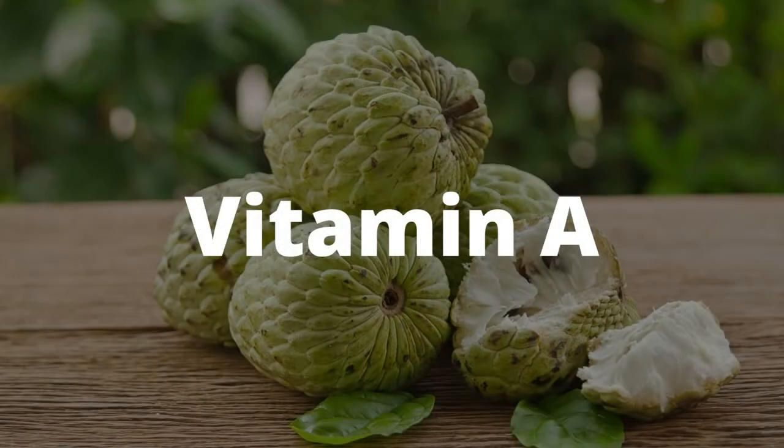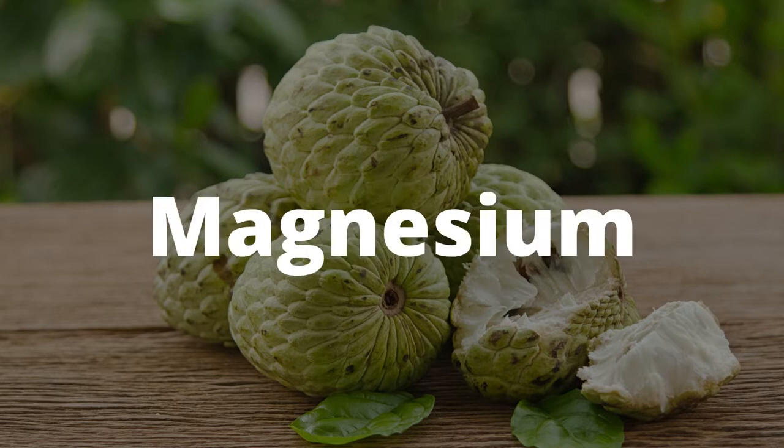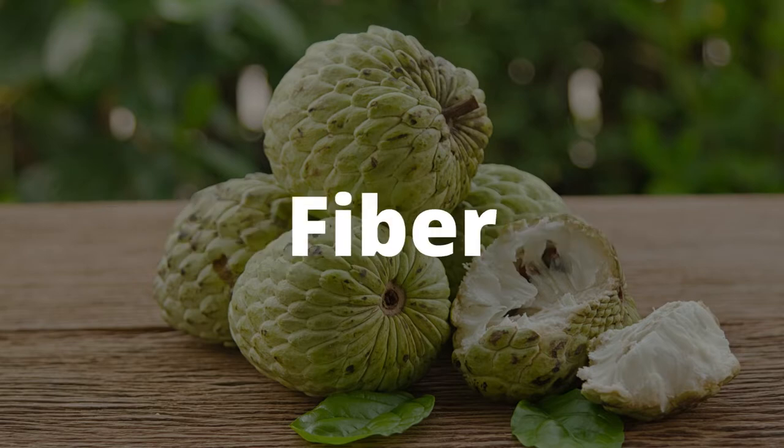Sugar Apple is an excellent source of Vitamin A, Vitamin C and multiple B vitamins, as well as Iron, Manganese and Magnesium. It is also a good source of dietary fiber.